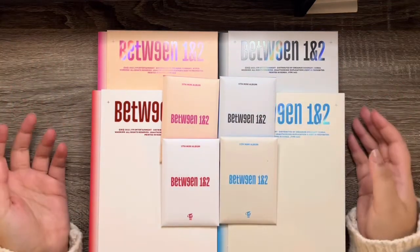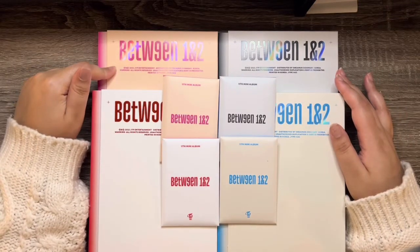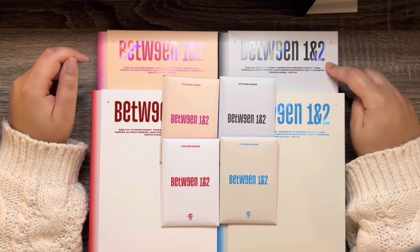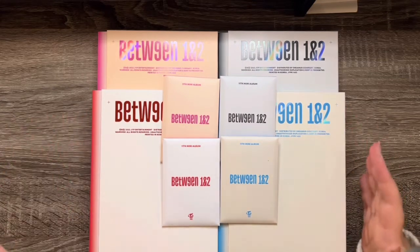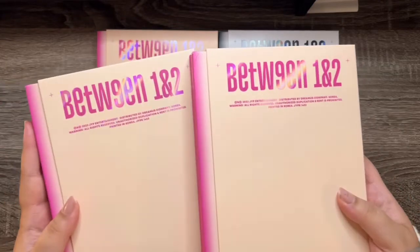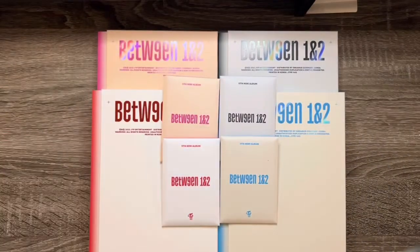Obviously the best part of any album unboxing is the photo cards, that's for sure. I have all four versions here: the Archive version, the Cryptography version, the Complete version, and the Pathfinder version. For this era, I decided to collect OT9, so I bought two more Archive versions and three Cryptography versions. In total, I have nine albums to unbox.